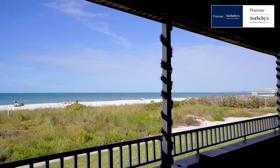This condo is being sold turnkey furnished for $1,925,000. Don't miss out on this opportunity. For more information about this Apollo unit or any other properties here on Marco Island, please feel free to contact me at 239-269-9515 or john@johnbush.com.